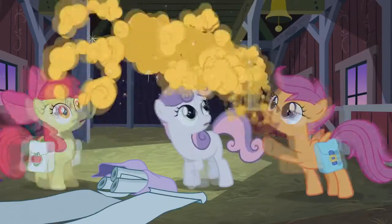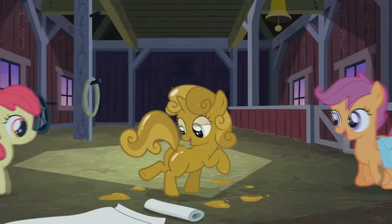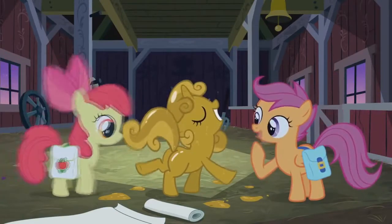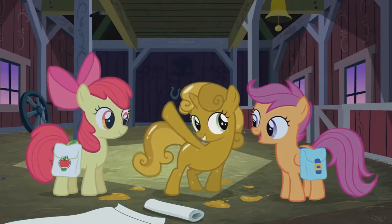Yup, excellent. Ooh, luster dust from Sugarcube Corner. They use it for decorating cakes. That must be what Rarity uses on our emergency edible boots.